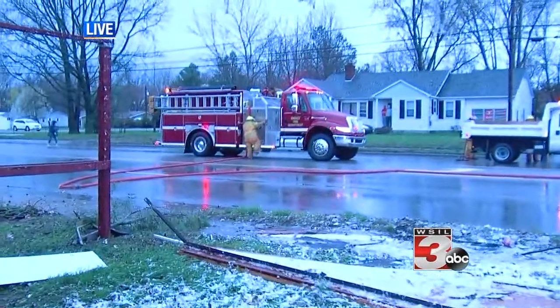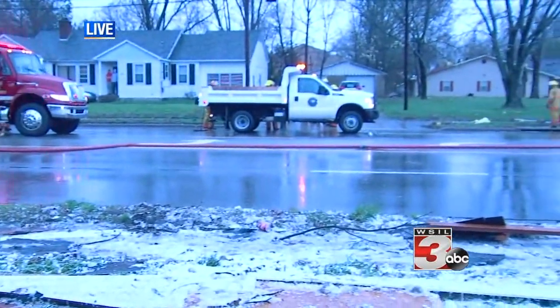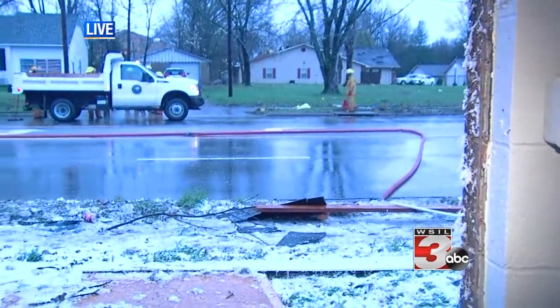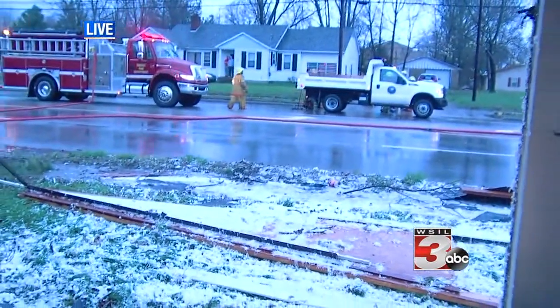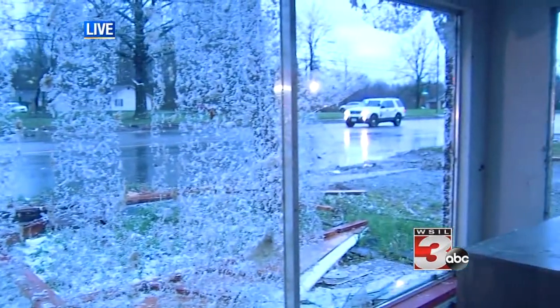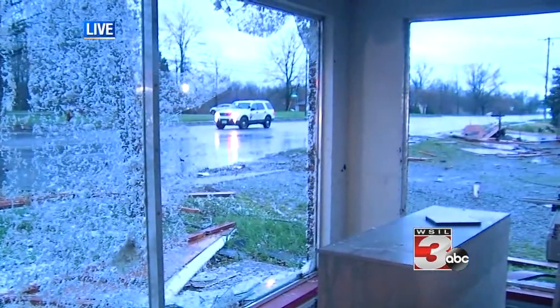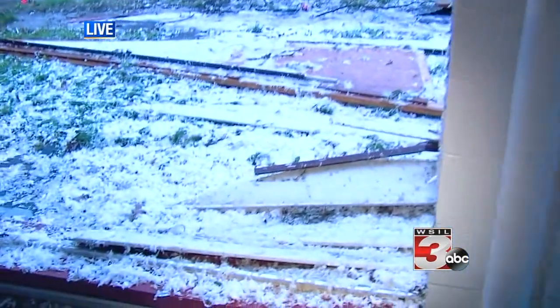As you can see behind me, the fire crews have been using hoses to just blow some of this glass over and sweep it off the road. Route 148 is still closed. There is a power line that is down, and Ameren is on the way here and getting ready to start cleaning that up. You can see this insulation — the front of this building was just completely torn out.